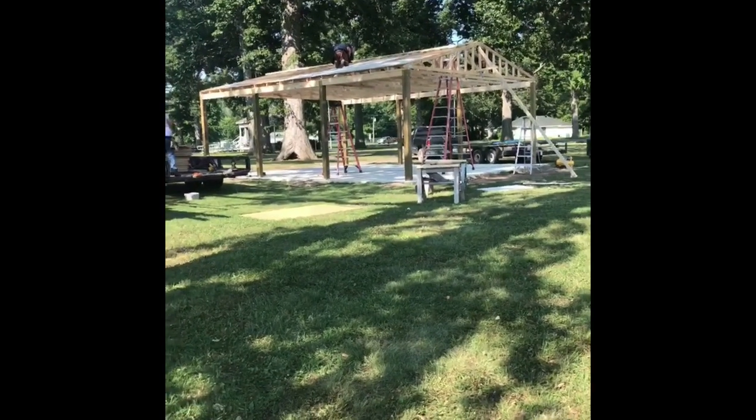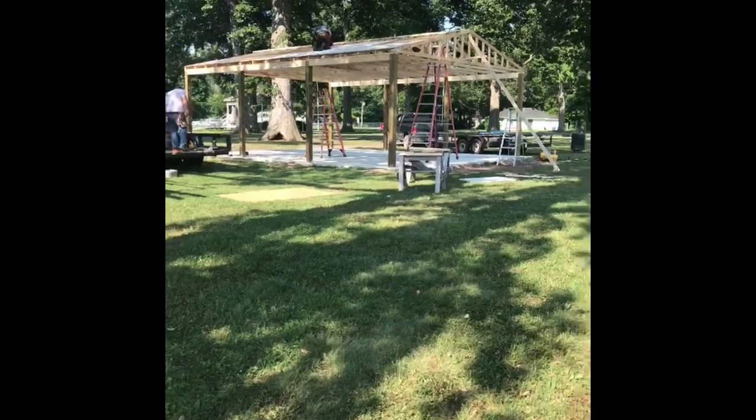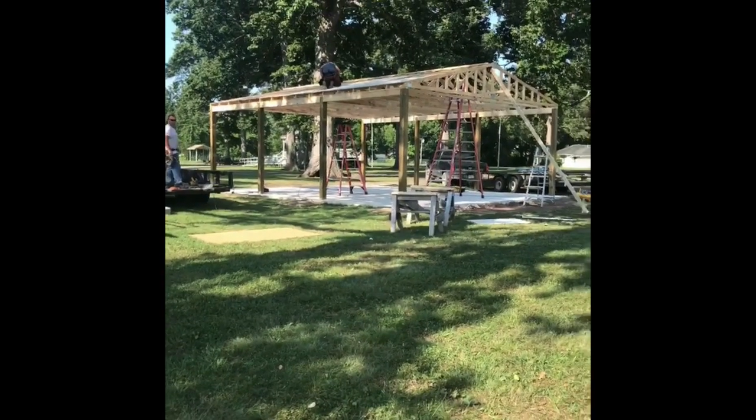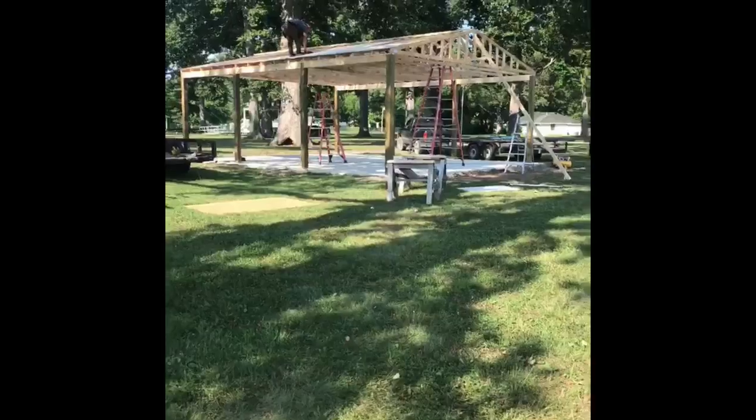Hello Blyville, good morning! Check out the new pavilion — well, almost new. Well, it is new but it is almost up. They are coming right along as you can see. It's gonna be huge.